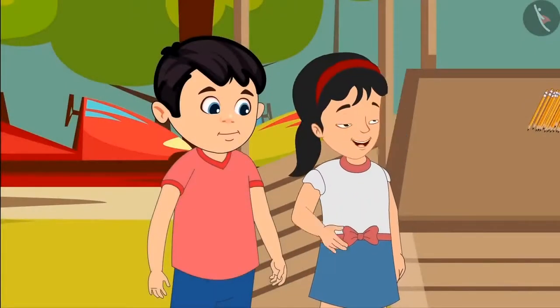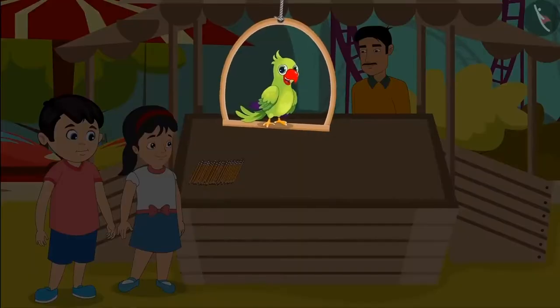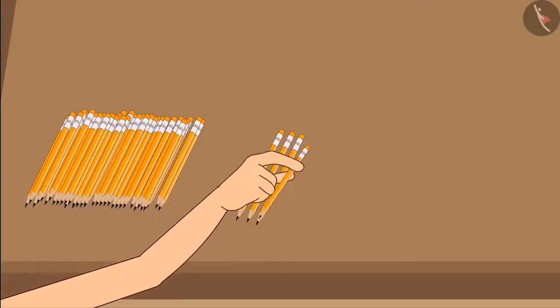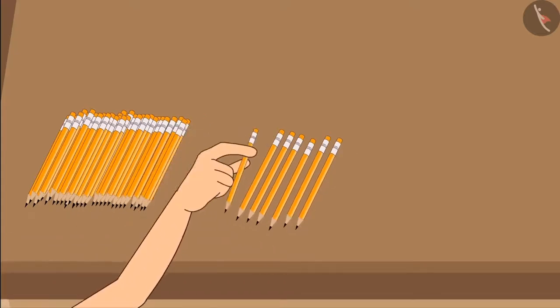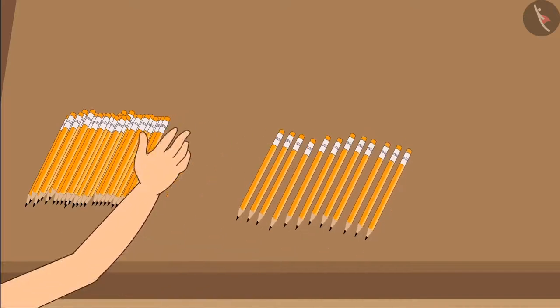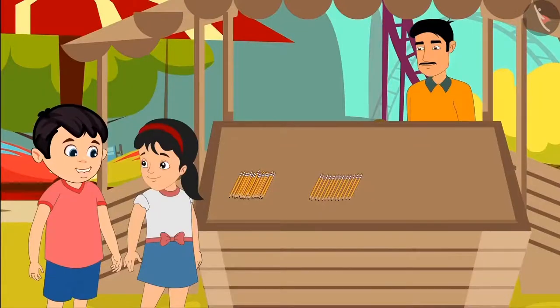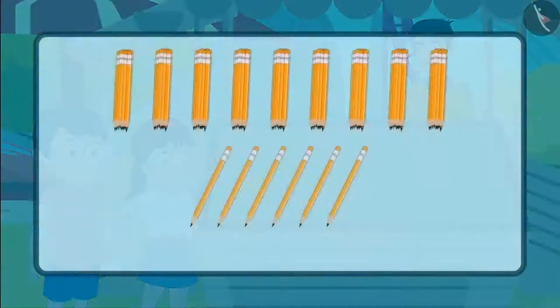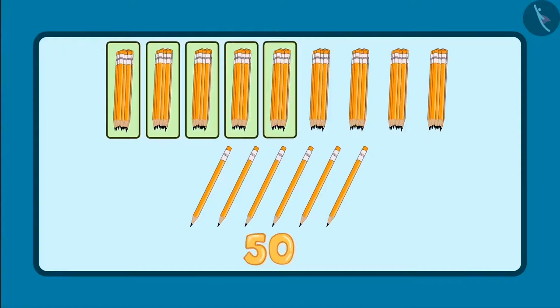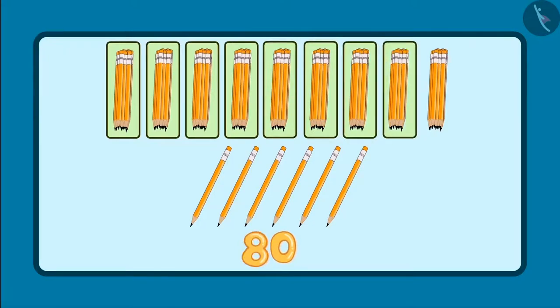Choto, first I will do it. Uncle, please give me the pencils. Uncle has given some pencils to Pinky. She starts counting: 1, 2, 3, 4, 5, 6, 7, 8, 9, 10, 11, 12, 13... No, wait Pinky — this will take you a long time. It is better if you count them as groups of 10. Okay, Choto. So, these are 10, 20, 30, 40, 50, 60, 70, 80 and 90.